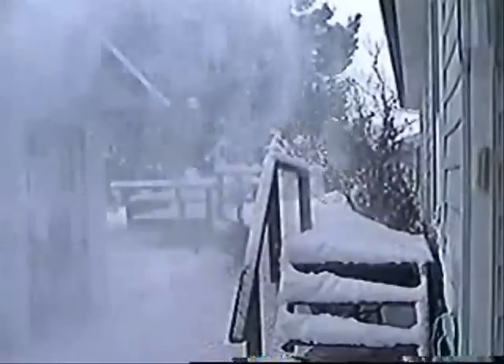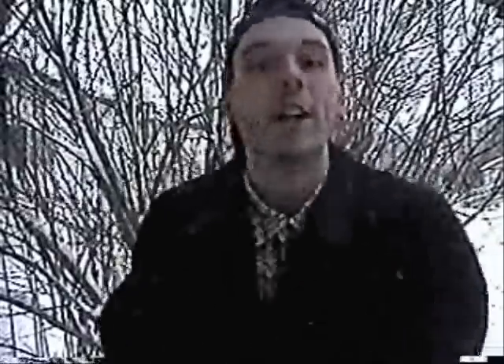So now you have your very own blizzard survival kit. Now that you've got that blizzard survival kit, I bet the blizzard doesn't get you down. So, how do you know when you'll need this blizzard survival kit?